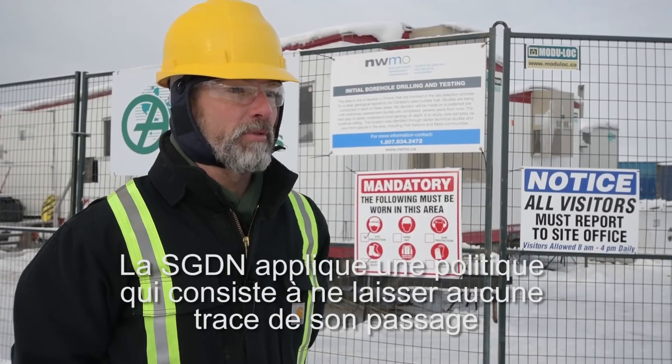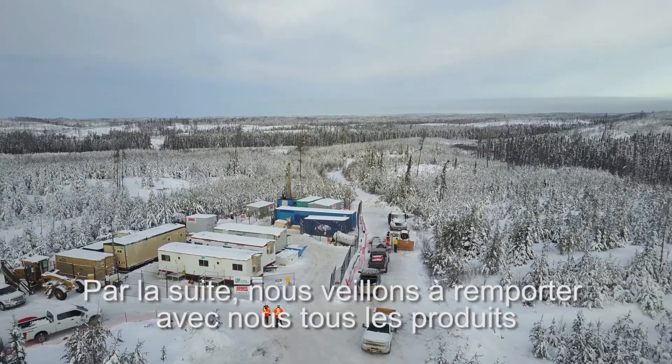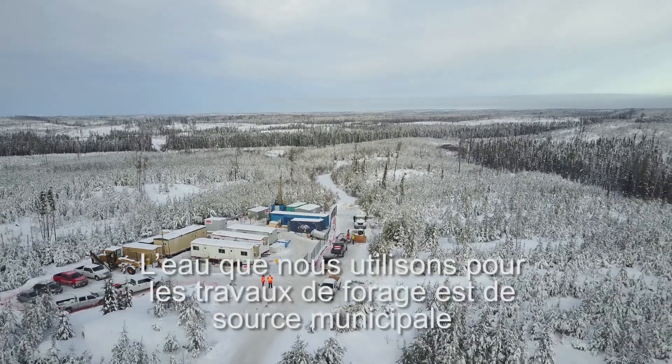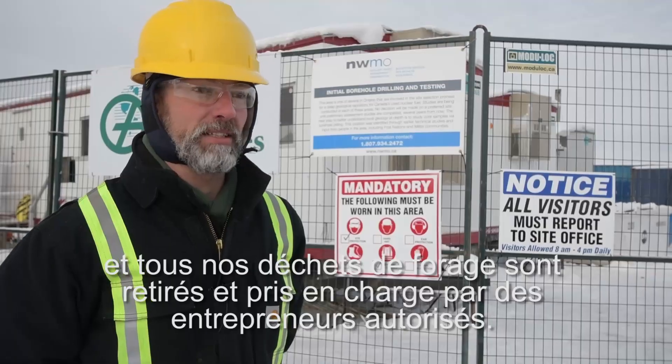The NWMO operates under the Leave No Trace policy. Part of our commitment to this policy is that all our products on site we bring in from other locations and we ensure that we take them off site as well. Our drill water comes in from a municipal source and all our drill waste is taken out and disposed of by licensed contractors.